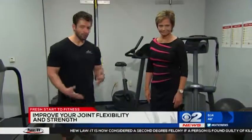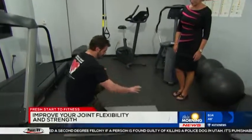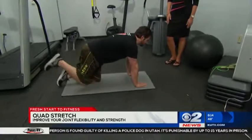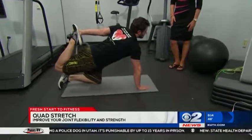These are exercises anyone can do at home. This first one is going to be on all fours — it's called the quad stretch. What we're going to do is raise our right leg in the air, reach back with our left hand and grab it like so.